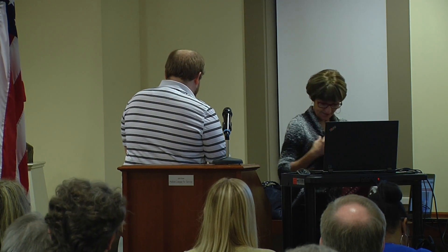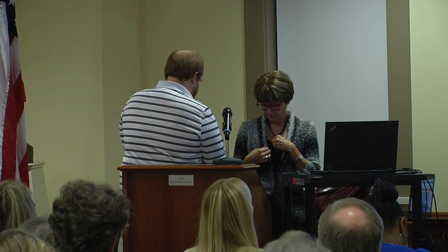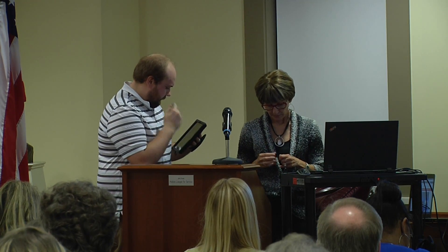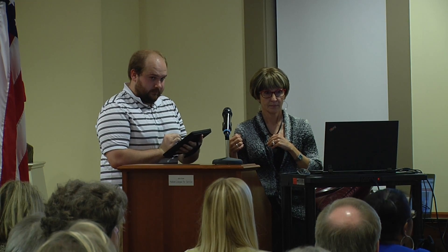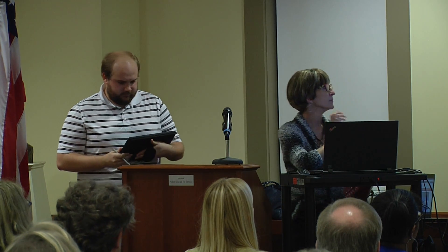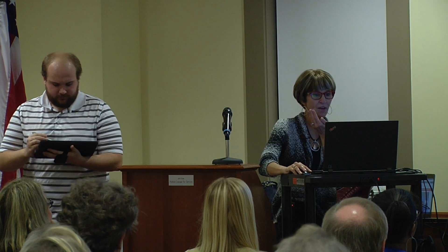Excuse me — can you put your mic a little closer? I'm sorry — besides hating the online version, will your experience be just as useful for an online user? I think so. We'll go over getting around in QuickBooks — that will be different for online.